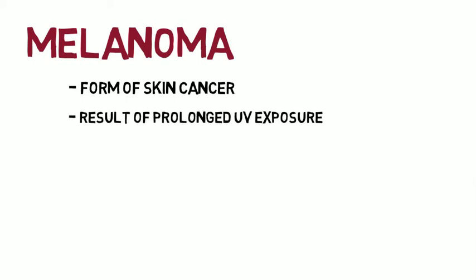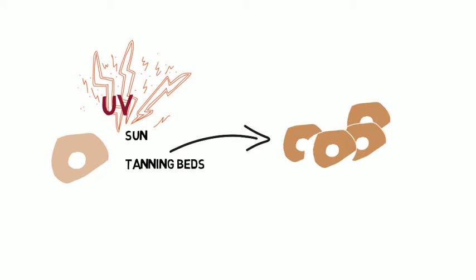Melanoma is a very dangerous form of skin cancer. The cancer occurs when cells are exposed to ultraviolet, or UV, radiation. This radiation is produced from the sun and tanning beds. Skin cells become damaged and begin to grow out of control, forming tumors. Exposure to UV radiation from tanning beds and the sun play the leading role in cancer formation.